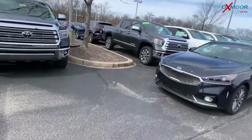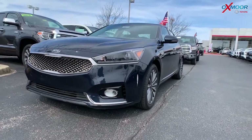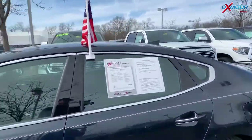For our second vehicle, this is a 2017 Kia Cadenza Premium. The exterior color is called Gravity Blue. The vehicle does have 18 inch alloy wheels and there is navigation.